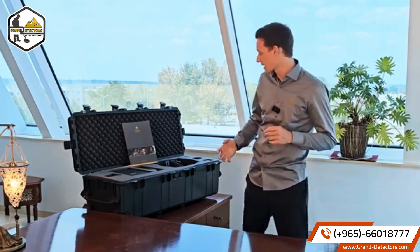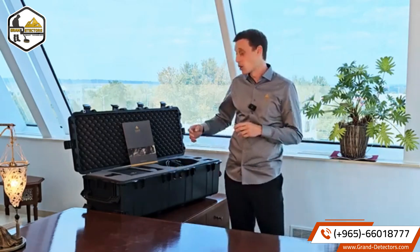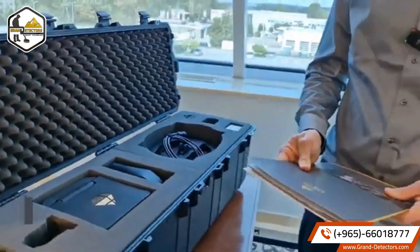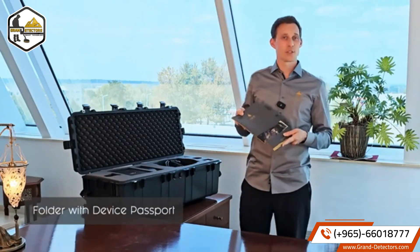For safe and secure transportation, the detector comes with all its components in a waterproof and shock resistant protector case. As with all original OKM detectors, a folder is included in the scope of delivery. This comprises a quick start guide, the device passport and service cards.